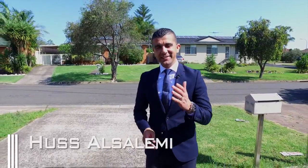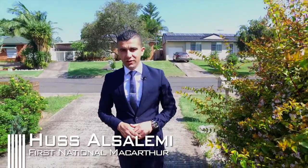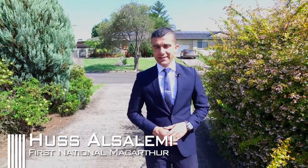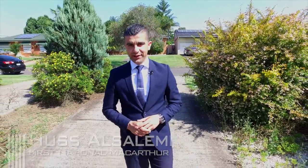G'day, Hass from First National Real Estate, and it's great to see you again. Well, they say bigger is better, and the property I'm about to show you is a perfect example of that. We have five bedrooms, multiple living spaces, an in-ground swimming pool, and it sits on 1,358 square metres of land. We have Cara waiting for us inside with some more details.